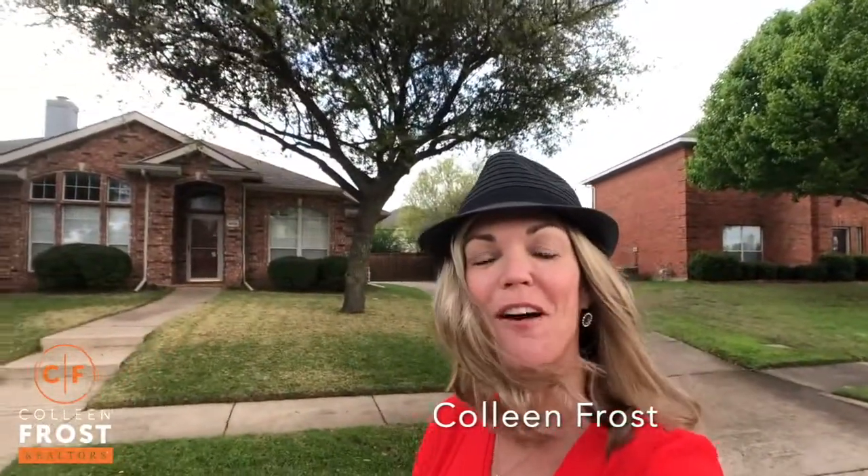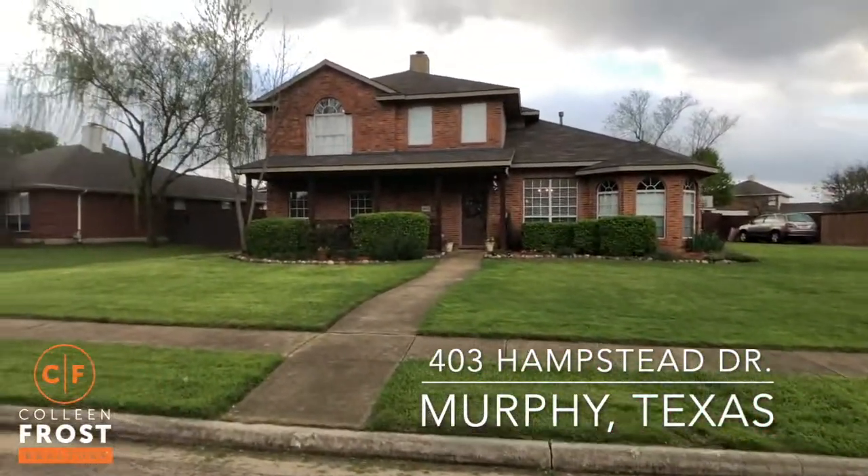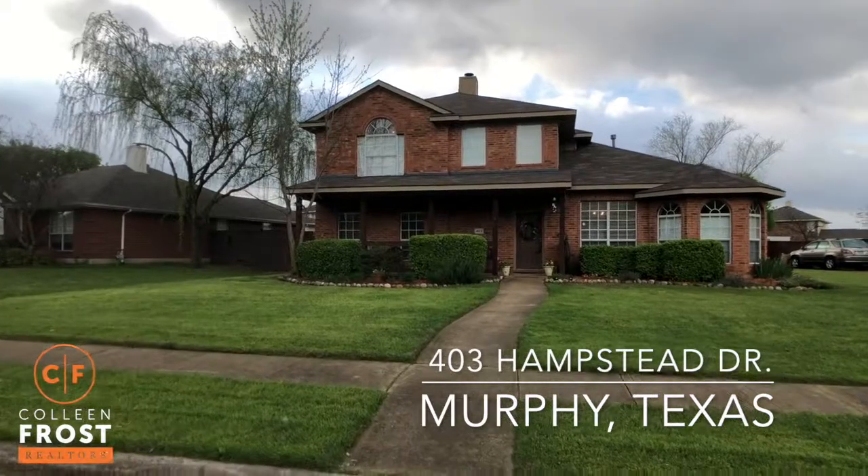Good morning everyone! It's Colleen Frost. I am really excited about our new listing at 403 Hampstead. We are in the private gated community of Glenridge Estates here in Murphy, Texas.